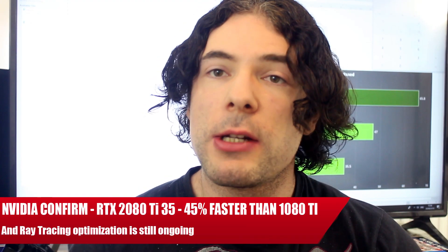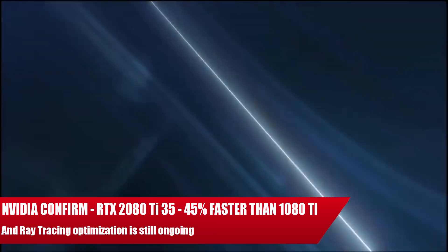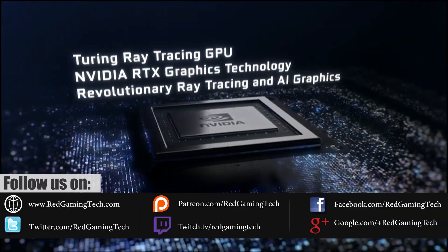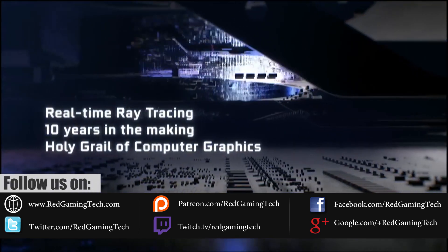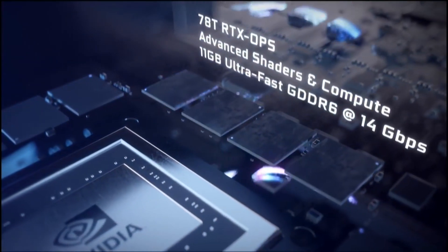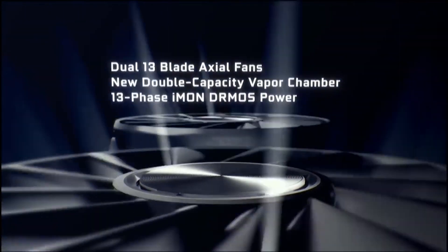Ladies and gentlemen, my name is Paul and in this video we're going to be discussing the RTX GeForce line of graphics cards, specifically performance information from Nvidia themselves, optimization, and a whole bunch of stuff. We're going to be starting things out with Tom Peterson, who was recently speaking to Hot Hardware. I'm going to link to their specific video in the description. There were a couple of major highlights I want to discuss, the main one being him officially confirming the performance jump from Pascal to Turing.